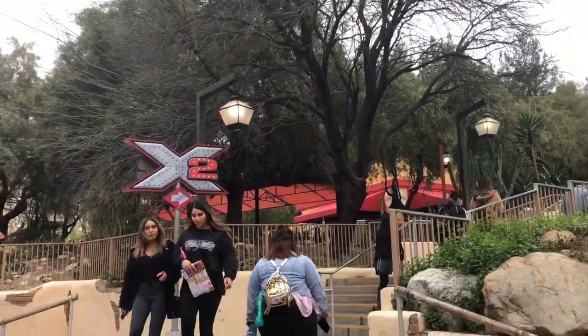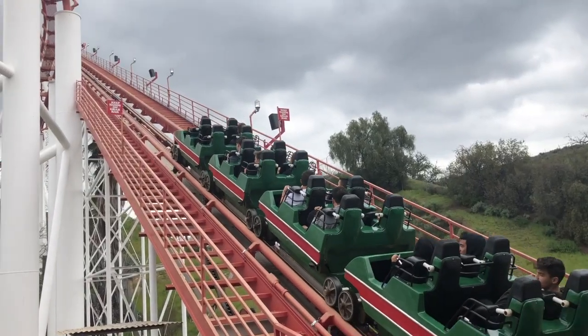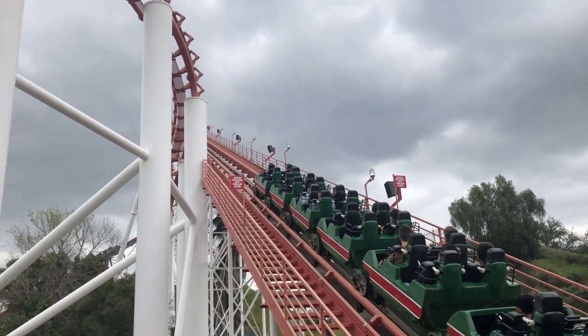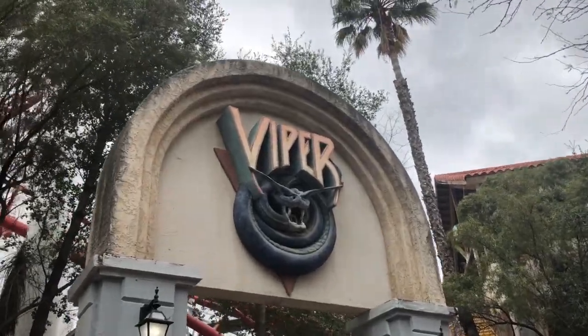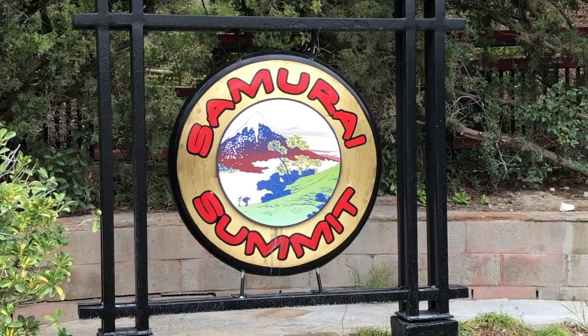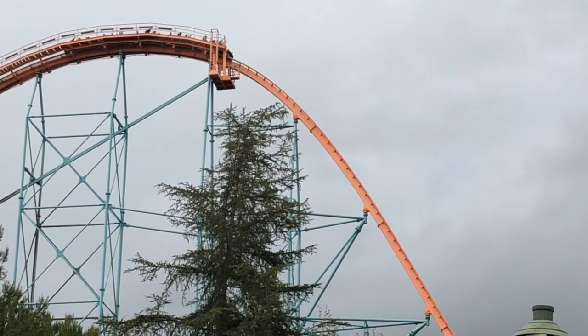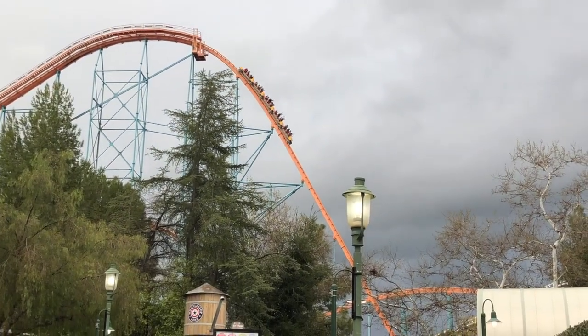The food at Magic Mountain isn't anything special — it's just your typical run-of-the-mill Six Flags food. They have a Johnny Rockets and a couple other places. I ate at Big Belly Burger and it was fine, wasn't good, wasn't bad, just middle of the road.